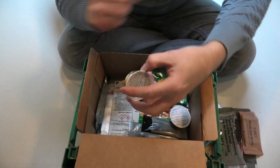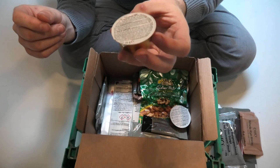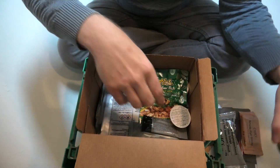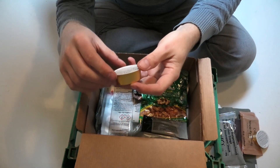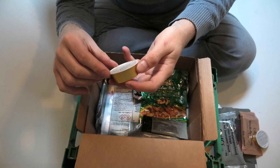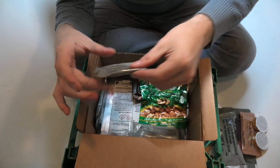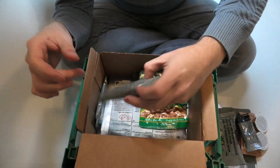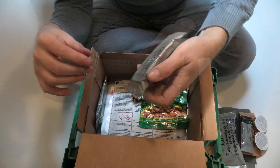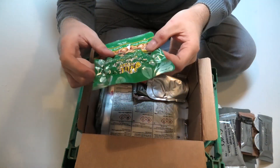Then we have a farmhouse pâté — a patty made out of pig liver, very popular in Denmark. We eat that a lot. And this is another pâté with slightly different ingredients. We also have raspberry jam, and a snack bar with apple and cinnamon flavor.